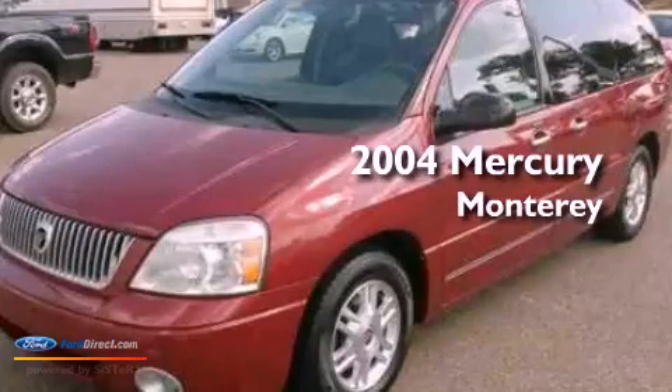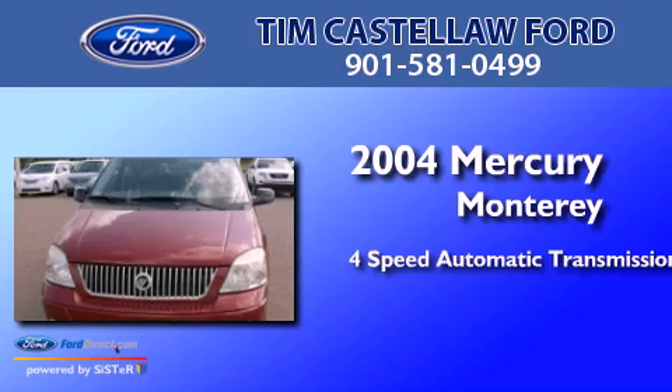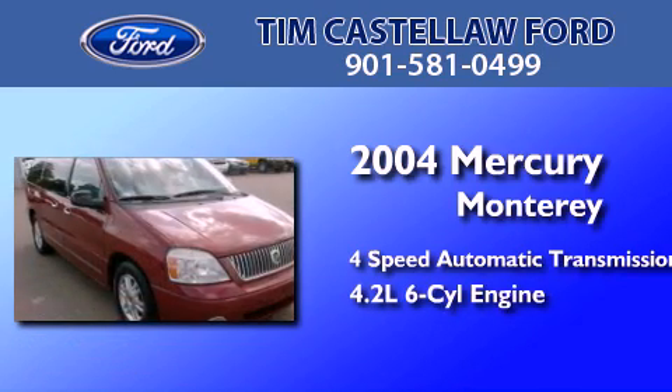This is a 2004 Mercury Monterey. This minivan has a 4-speed automatic transmission and a 4.2-liter V6.